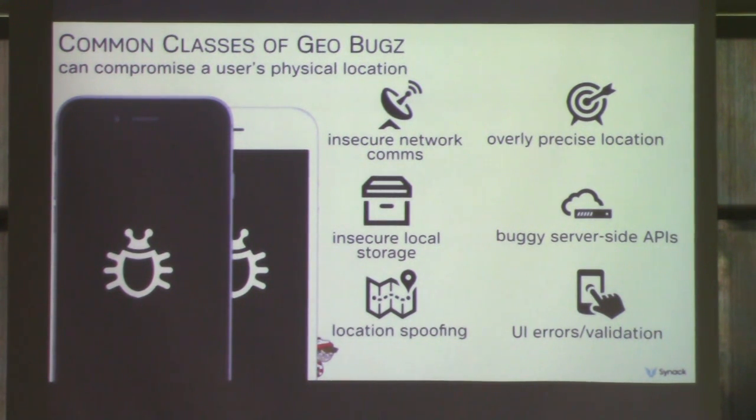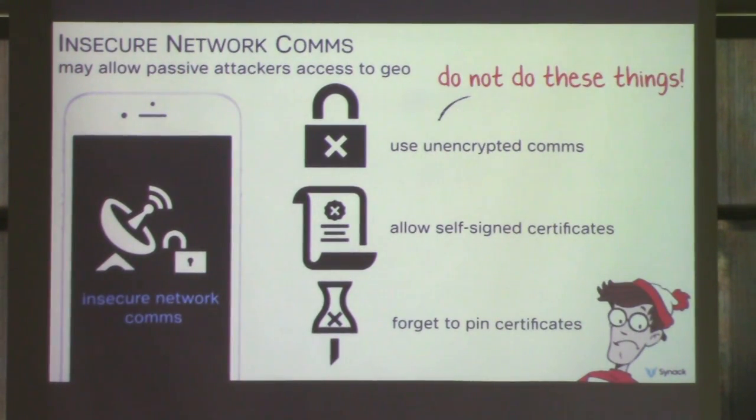Now some background on common classes of bugs that might reveal users' locations and how to find them. The most common types are: using insecure network communications, using overly precise geolocation information, insecure local storage, buggy server-side APIs, the ability to spoof your location, and UI misconfigurations and validation errors. The first is insecure network comms — if an app doesn't secure its network communication and geolocation information is transmitted, even EXIF data in images can have geolocation information, allowing a passive attacker monitoring network traffic to access the user's location. Apps shouldn't use plaintext comms, self-signed certs, or forget to implement certificate pinning.